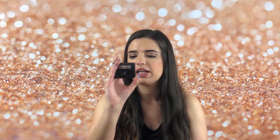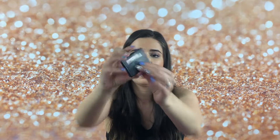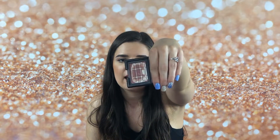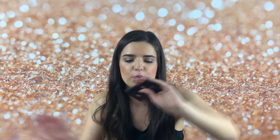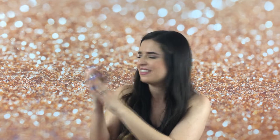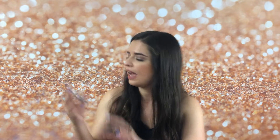Up next I have the ELF Blush in the shade Mellow Mauve, and this is almost completely panned. I'd say by mid-April it should be done, if not sooner. I'm really excited that this is almost completely panned, because I have two more blushes that I'm trying to pan before the end of the year.